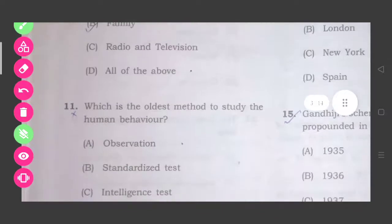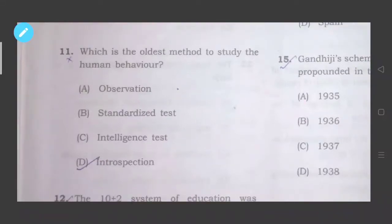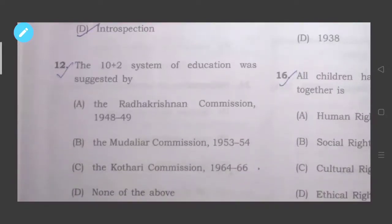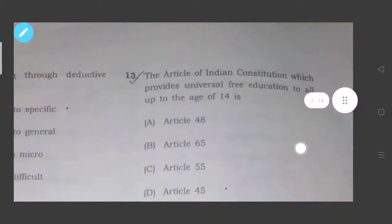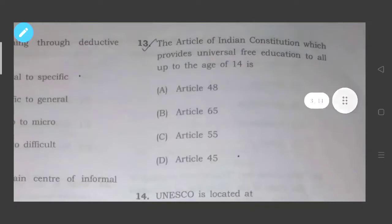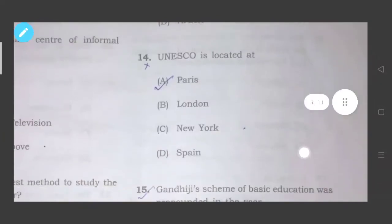Question eleven: Which is the oldest method to study human behavior? The answer is option number D, introspection — introspection means self-examination or analyzing oneself. Question twelve: The 10+2 system of education was suggested by the Kothari Commission, 1964 to 1966. Question thirteen: The article of the Indian Constitution which provides universal free education to all up to the age of 14 is Article 45, option number D. Question fourteen: UNESCO is located at Paris, option number A.